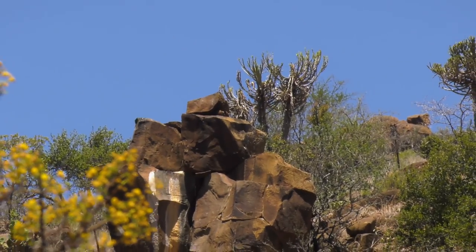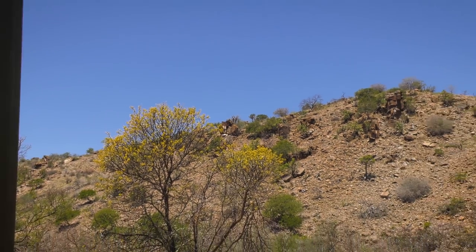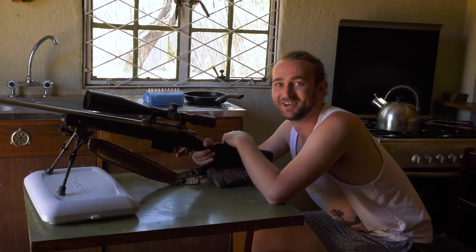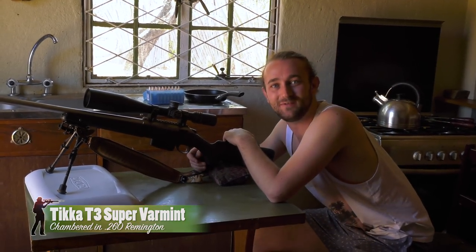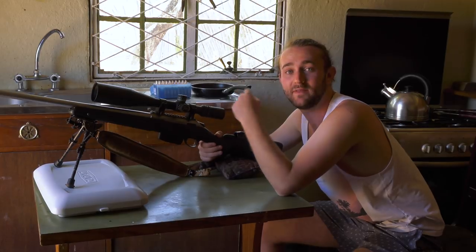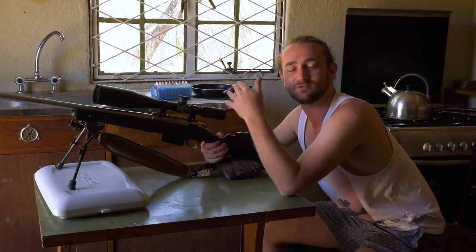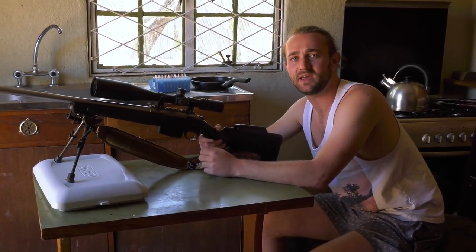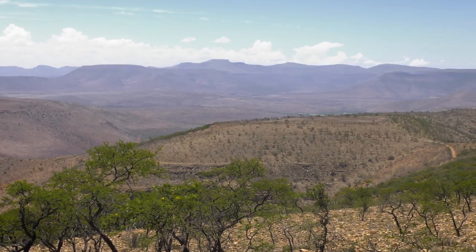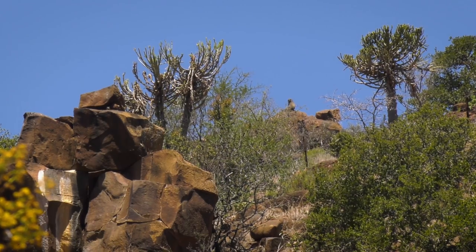These baboons are without a doubt number one on our hit list this week, with their strength and destructive nature resulting in water pipes being ripped up, houses being raided, and lambs and kids being killed. We were just beginning to put the Jaffels on when we heard the baboon barking — and the people who run this place warned us that baboons like to raid the camp. I would never normally take a shot at a silhouetted animal without knowing what's behind it, but I know this land really well. There are literally no houses for kilometers in that direction, so I was comfortable taking the shot.